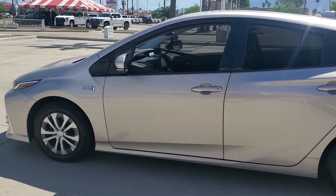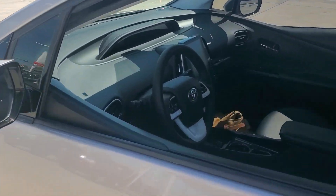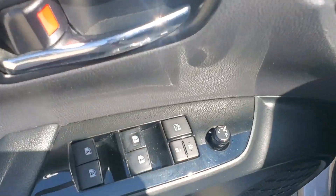Here's a Toyota Prius Prime, the advanced midsize hybrid that features a dual-motor drive system and charges in a standard household outlet.